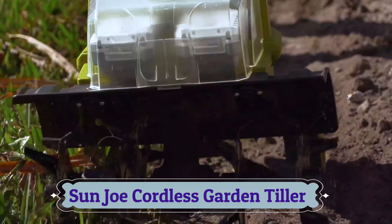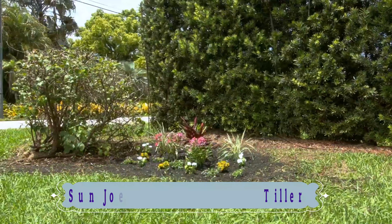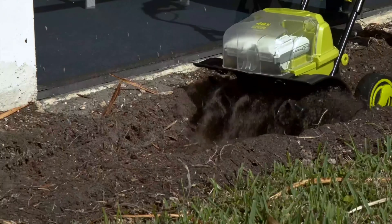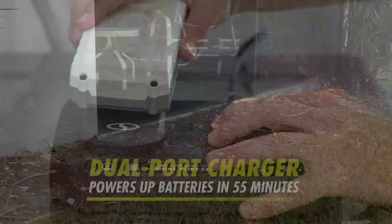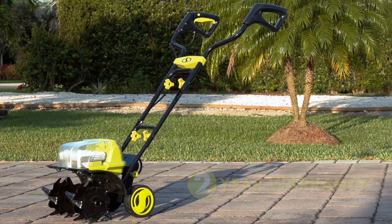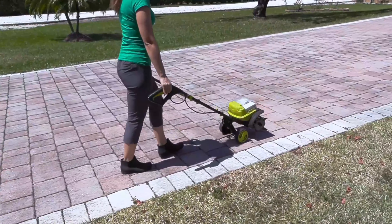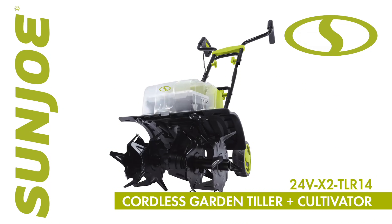Slice through soil, control weeds, and prep plant beds with ease. Pulverize dirt at the perfect depth with the three-position height adjustment to help nutrients and moisture better penetrate roots and soil, or winterize your garden for prepped plant beds in spring. Sun Joe's included dual-port charger powers up both batteries at once in just 55 minutes. Every Ion Plus tool is backed by a complete two-year warranty for worry-free operation season after season.